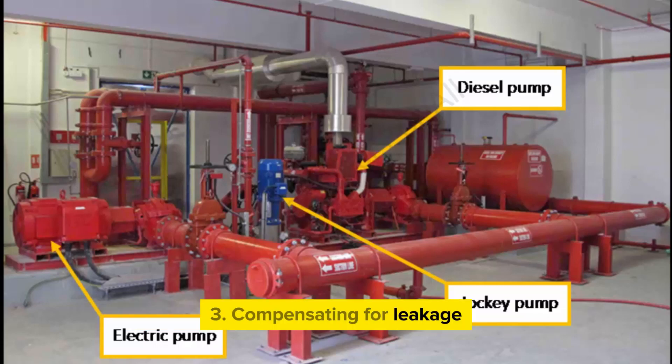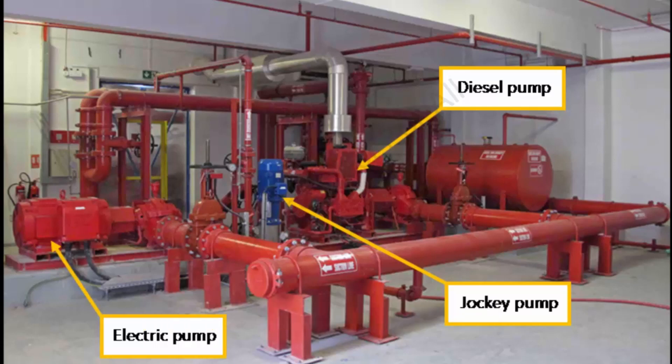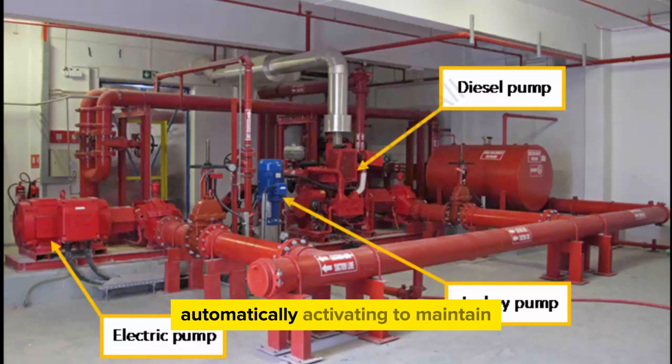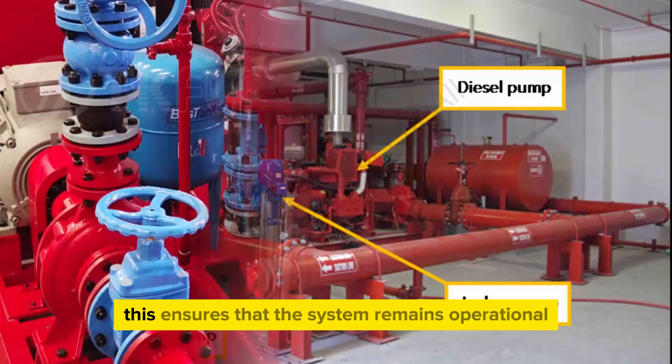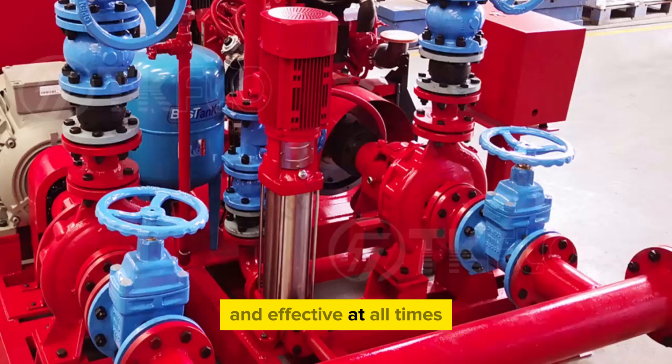Compensating for leakage: even with well-maintained piping systems, there may be small leaks over time. The jockey pump compensates for these leaks by automatically activating to maintain the required pressure level, ensuring that the system remains operational and effective at all times.